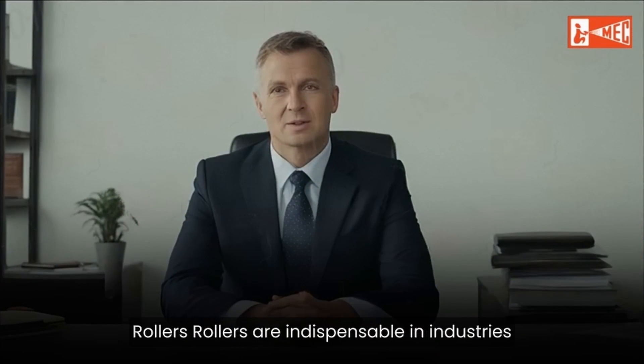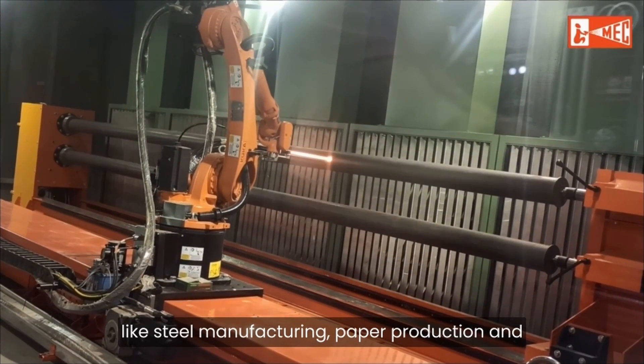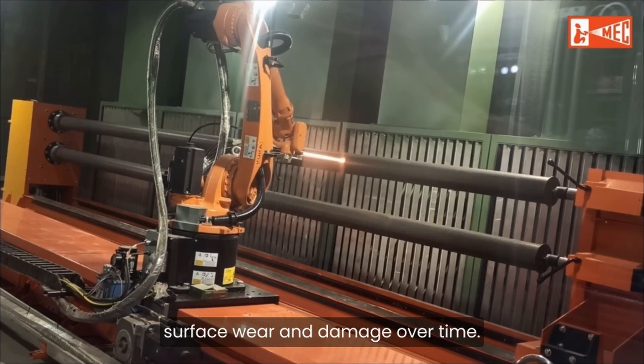C. Rollers. Rollers are indispensable in industries like steel manufacturing, paper production, and printing, but they are susceptible to surface wear and damage over time.